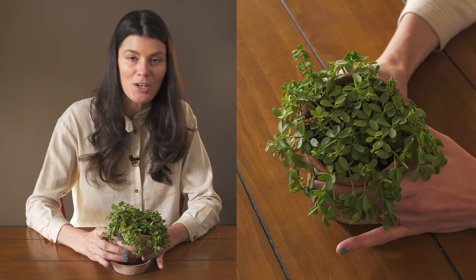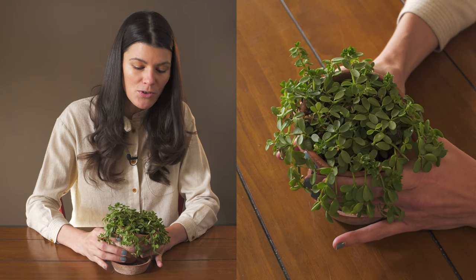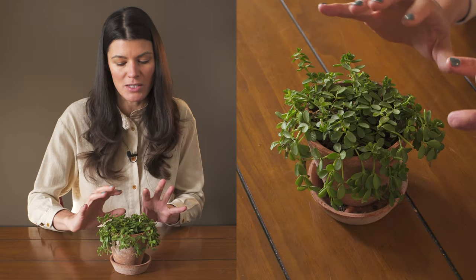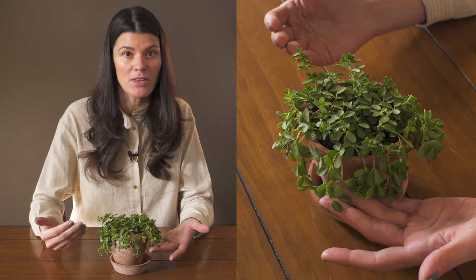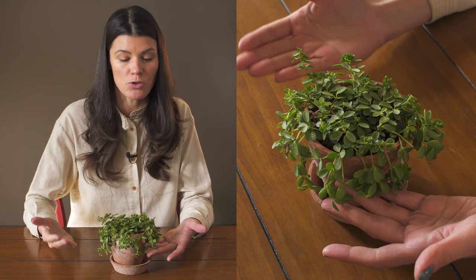I've seen this growing in one of the restaurants near my home, and they have one that's really thick and clambering. It also seems a little bit more chlorotic, but it's closer to a window. So I'd say if you start to see it going a little yellow, it could be a nutrient deficiency, or it could be that you're giving it a little bit too much light.